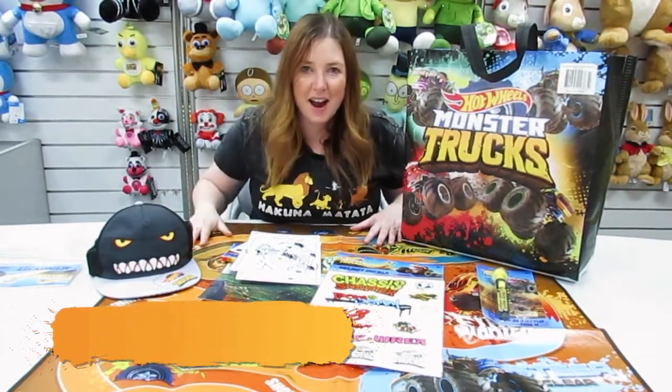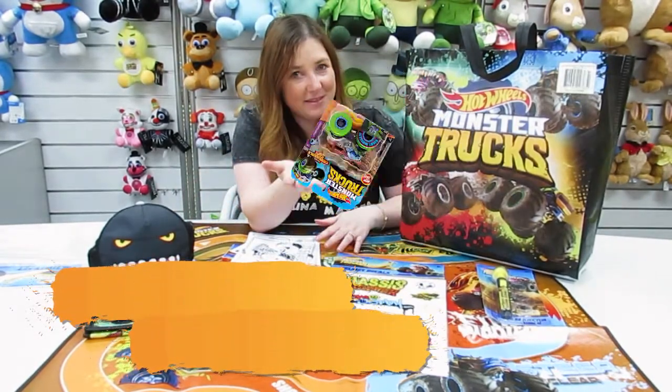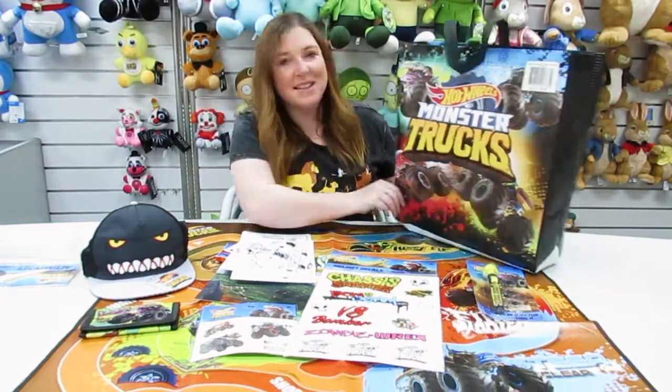This massive play set mat with bars around the track. And of course you get a Hot Wheels Monster Truck. Wow! All of this comes packed inside this tote bag.